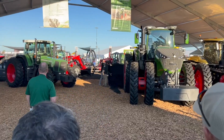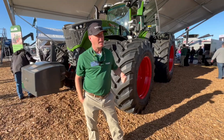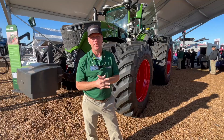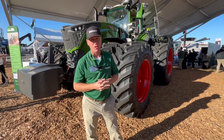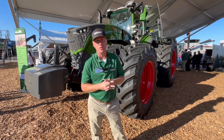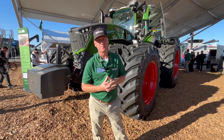Lots of new products. You're standing in front of the 1000 Gen 4 Series — tell us about it. We're excited to bring this tractor to the Farm Progress Show. It's the first launch ever in the U.S. outside of Germany for Fendt. We have four models: the 1040, 1044, 1048, and 1052, up to 550 max horsepower with dynamic performance.